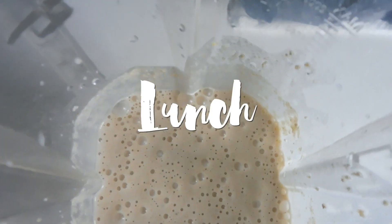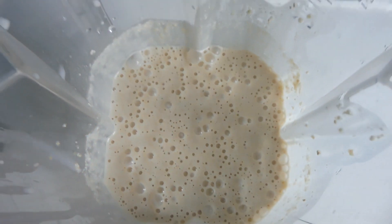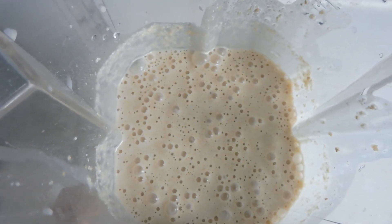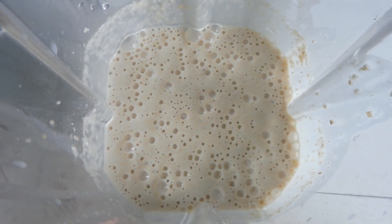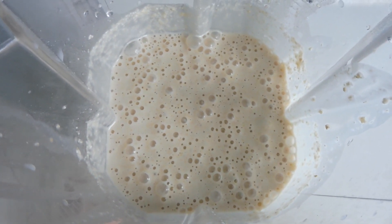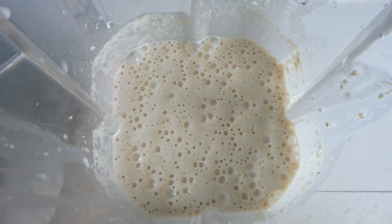I'm making some pancakes and I've already put the batter together in my blender. I do have a recipe video on it which I'll link below, but basically they are oat pancakes that taste just like regular pancakes. They are gluten-free, refined sugar-free, and low-fat. It's just one cup of quick oats, one banana, one cup of almond milk, and one teaspoon of baking powder.